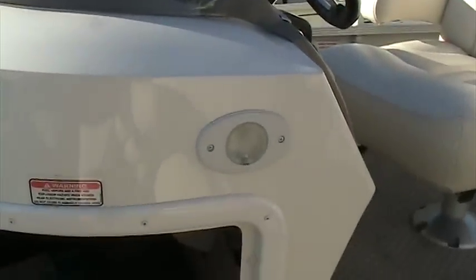Look at the carpeting on this, very plush, open loop so you won't catch any hooks or anything in it. Very comfortable on your feet. As we look to the interior again, it looks like brand new.